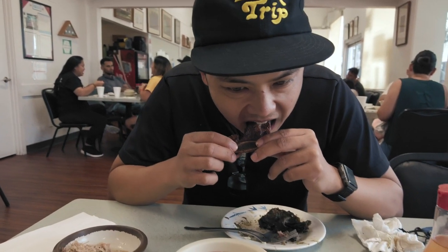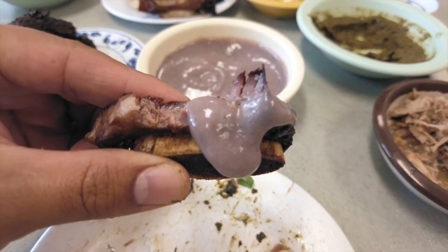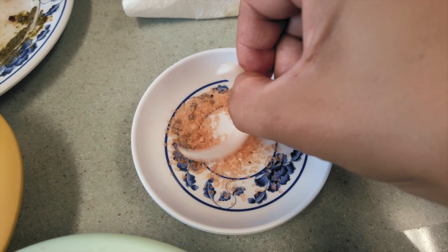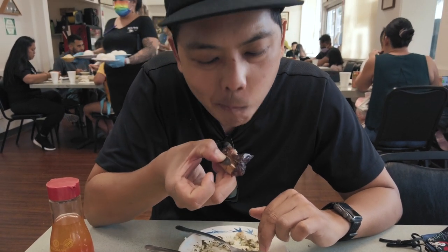It's crispy, fatty, sweet, and juicy, all rolled into one perfectly plump short rib. They recommend dipping the onion into Hawaiian salt and eating it with the short rib, which is another tasty option.